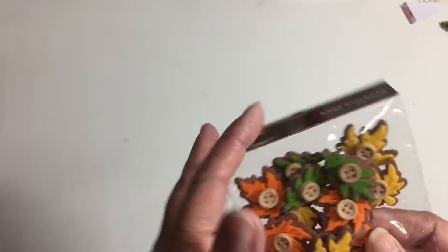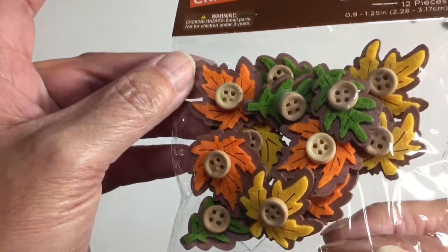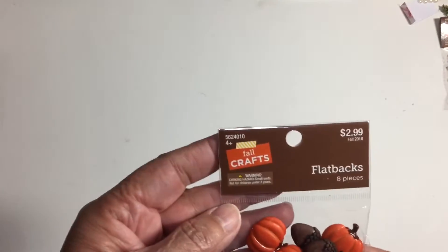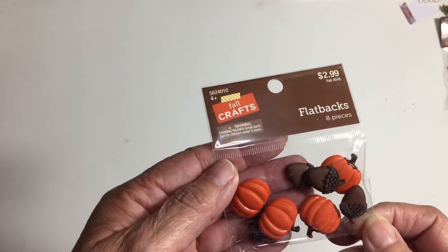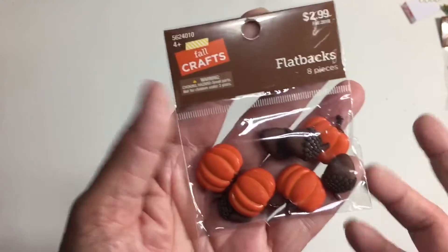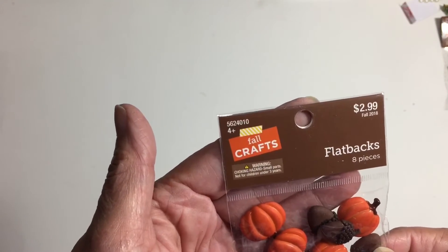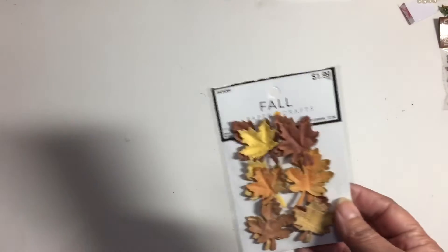They also had these leaf stickers — they look like they're wood with felt on the front. The actual colored leaf is felt with a little button on the front. Really cute. And then these flat back pieces — I purchased a set last year and used them on one fall project. I picked these up for 60 cents.